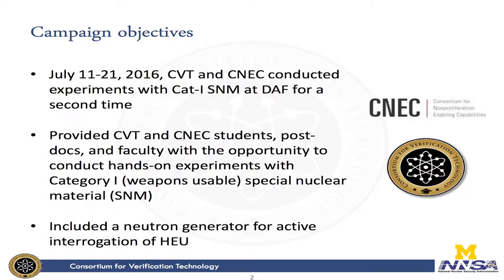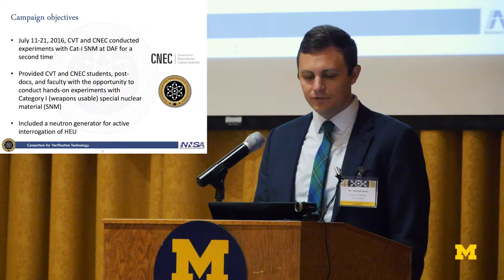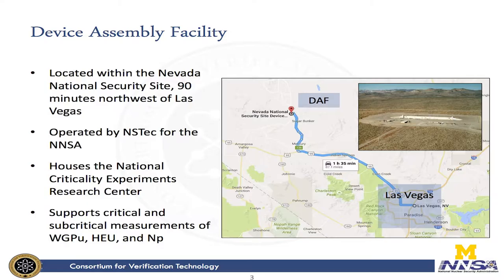This was a great opportunity and this is the second time that we've done measurements like this. It's through the CVT and the CNET consortia, which provided CVT and CNET students as well as postdocs and faculty an opportunity to do experiments with category one — weapons-usable special nuclear material. This is something we obviously can't have in our lab. This year the experiments included a neutron generator; last year was just passive measurements. The Device Assembly Facility is located at the Nevada National Nuclear Security Site, about 90 minutes northwest of Las Vegas.